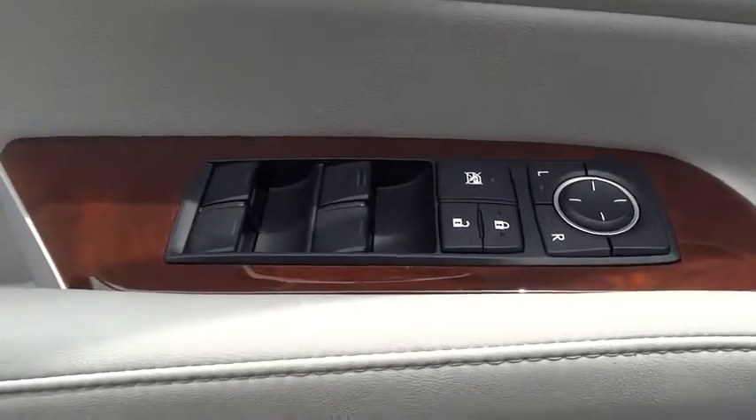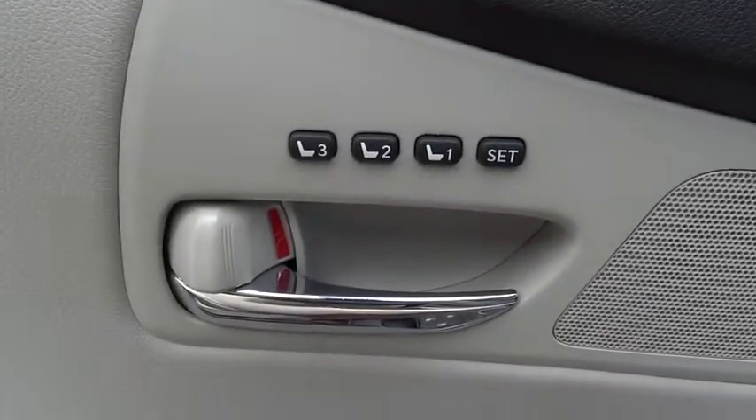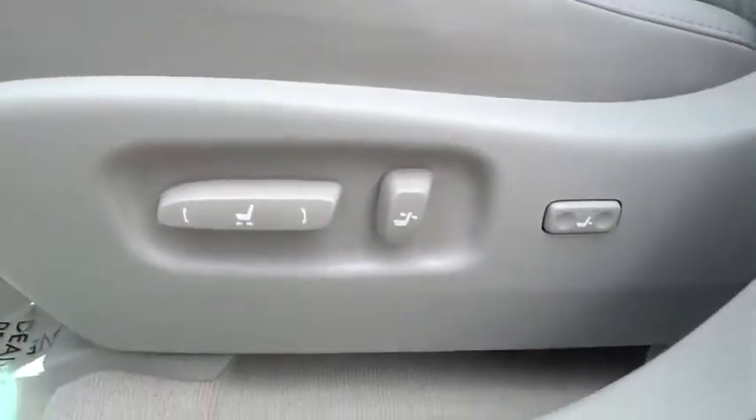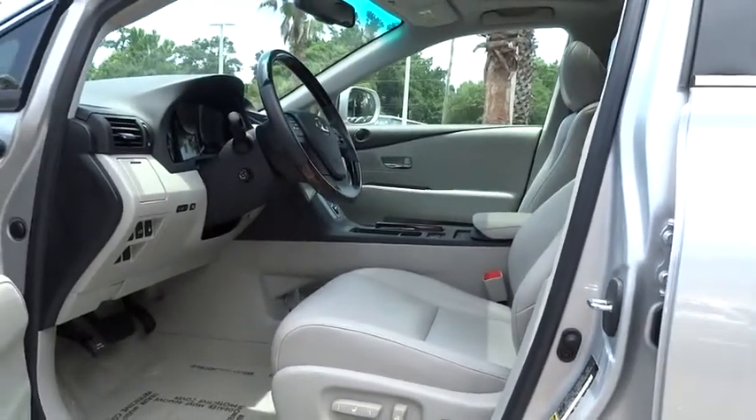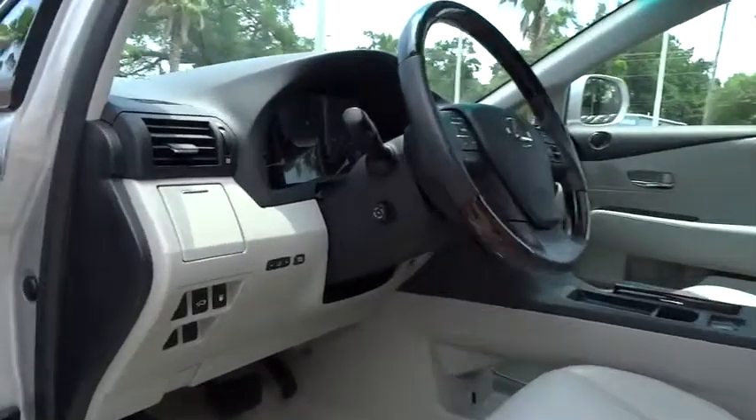Front floor mats, cruise control, aluminum wheels, keyless start, auto-off headlights, premium sound system, rear defrost, universal garage door opener, FWD AM FM stereo radio.